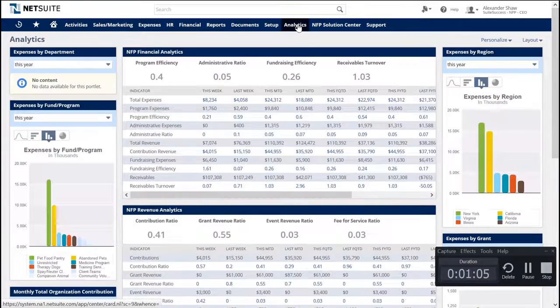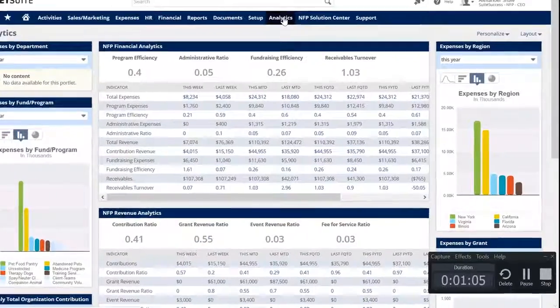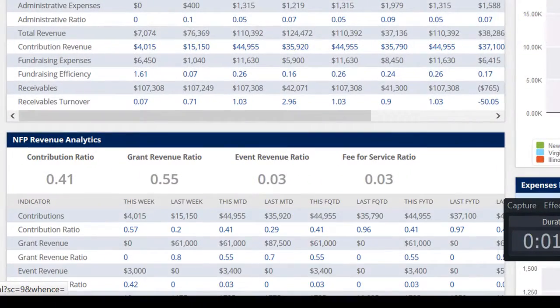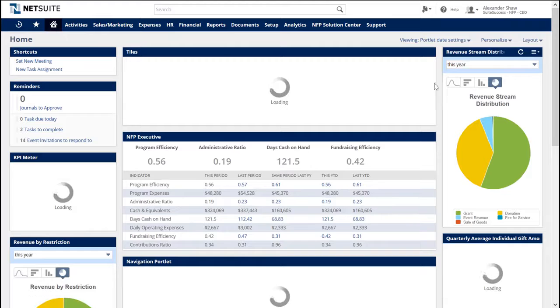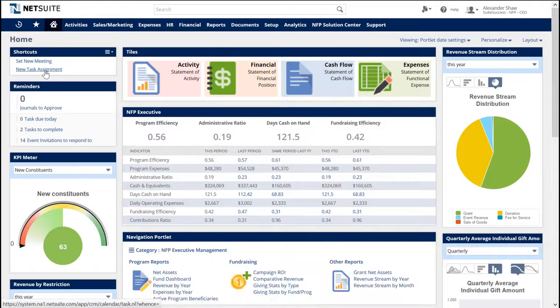With Suite Success, nonprofits that desire to increase program efficiency and fundraising visibility can move to NetSuite, leverage our leading practices implementation services, and get live on NetSuite in 100 days. The executive director wants to meet with the controller about a program they've discussed, assuring proper revenue and expense codes are set up in advance, along with appropriate accounting controls to get work started as soon as possible.